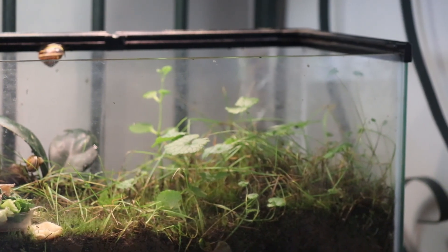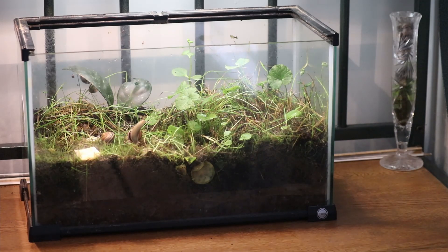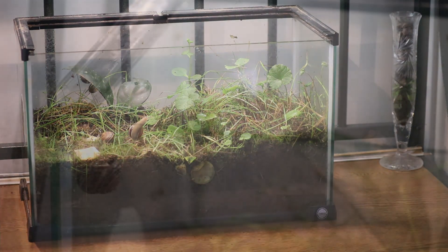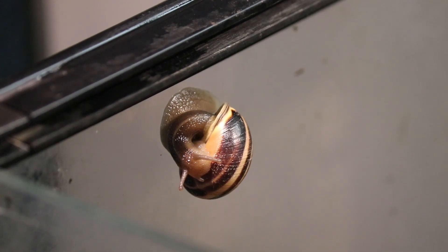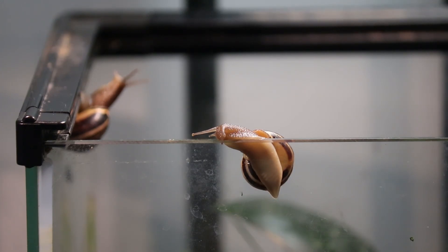Well, it seems someone left the lid open on Tyndale's terrarium. Have you ever wondered what pet snails might do when the lid is left open? Let's find out.